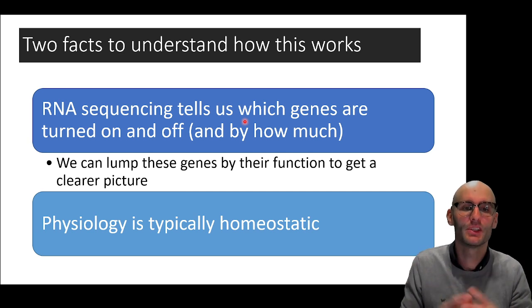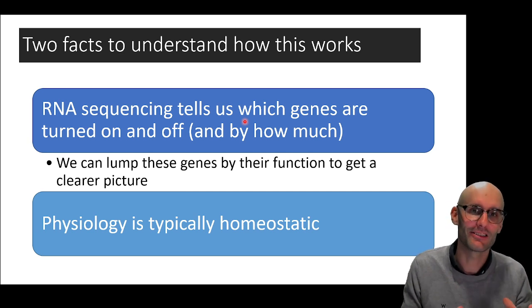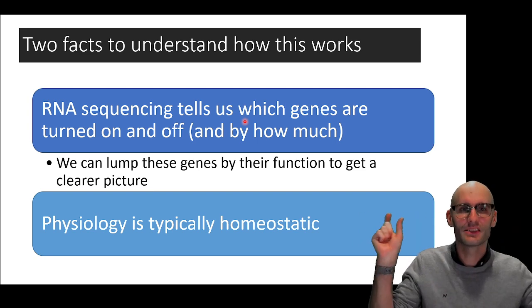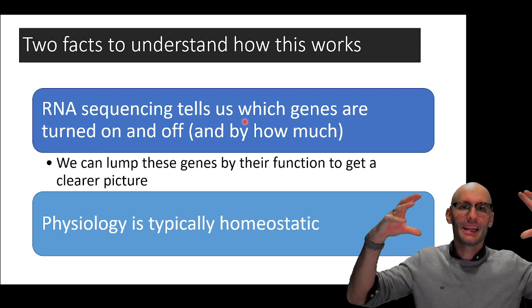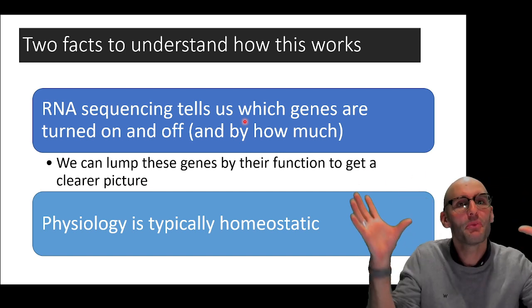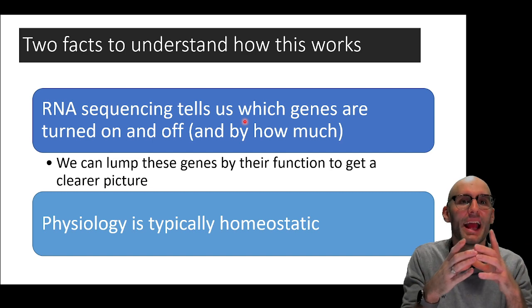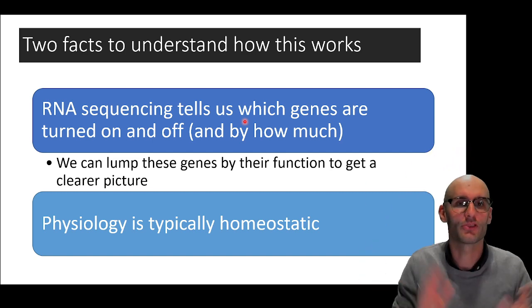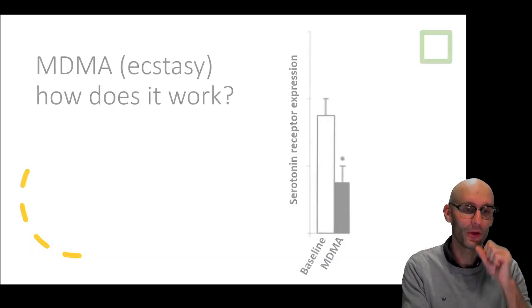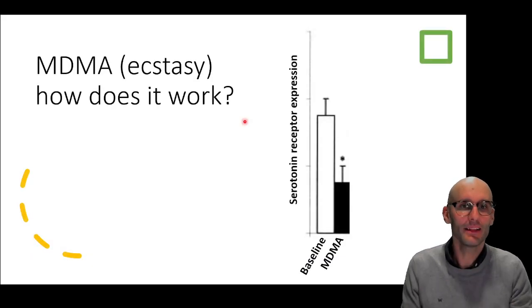An important concept with RNA sequencing is enrichment — we can lump genes by their function to get a clearer picture. Rather than looking at all 23,000 genes simultaneously, maybe we see all the mitochondrial genes are upregulated. We can lump the mitochondrial genes into a group and say all the mitochondrial genes are upregulated — does that tell us potentially how the drug works?